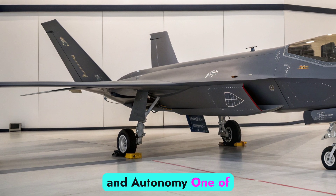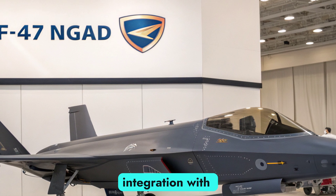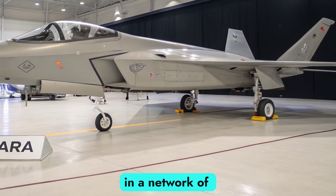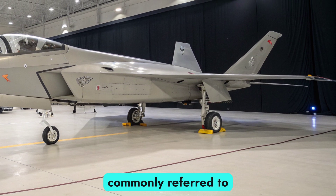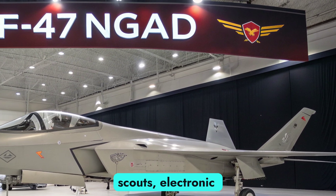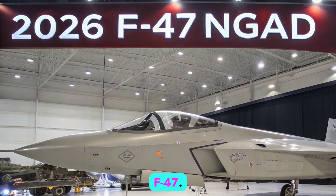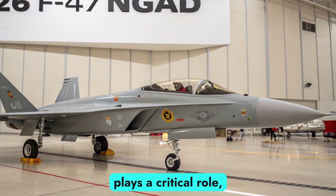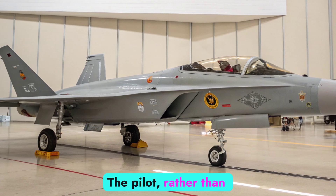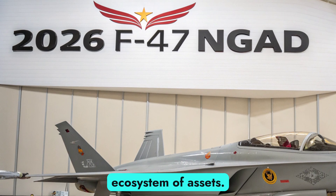One of the most defining features of the 2026 F-47 NGAD is its integration with autonomous systems. The aircraft is not just a fighter — it is the central node in a network of unmanned aircraft systems, commonly referred to as loyal wingmen. These drones can act as decoys, scouts, electronic warfare platforms, or weapons carriers, all controlled in coordination with the F-47. Artificial intelligence plays a critical role, enabling autonomous decision-making in real-time combat scenarios. The pilot, rather than micromanaging systems, acts more like a mission commander, directing a digital ecosystem of assets.